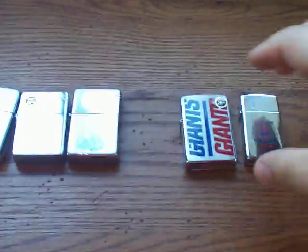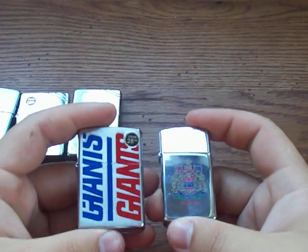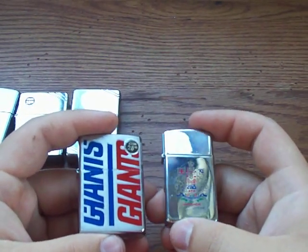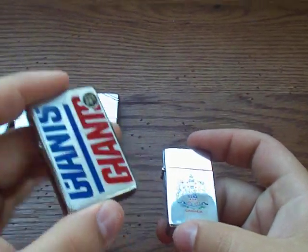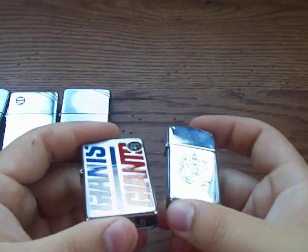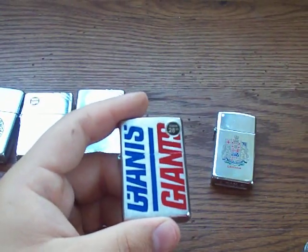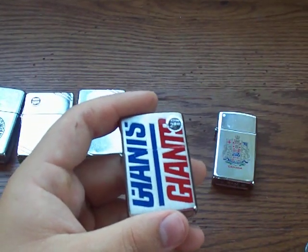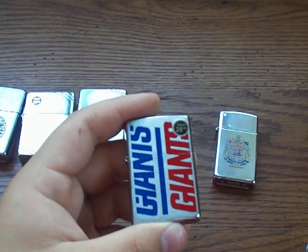Now these next two are both made in Canada. You've probably been told Zippos are made in America, and that's true — specifically Bradford, Pennsylvania. But a lot of people don't know there was a Zippo manufacturing plant in Niagara Falls, Ontario, Canada. These Canadian Zippos are a little bit more collectible, and there are collectors who specifically seek out the markings that say 'Niagara Falls Ontario.' The plant closed down in 2001.